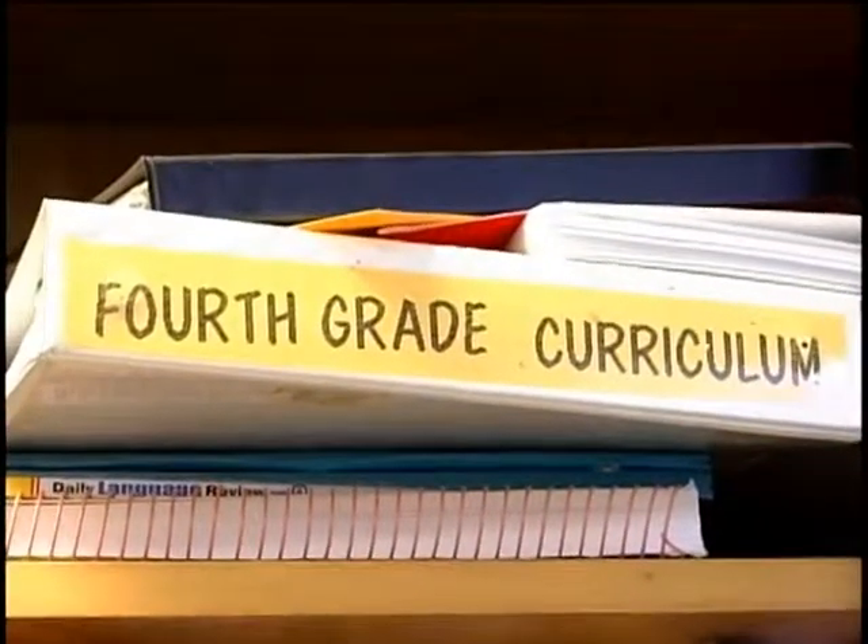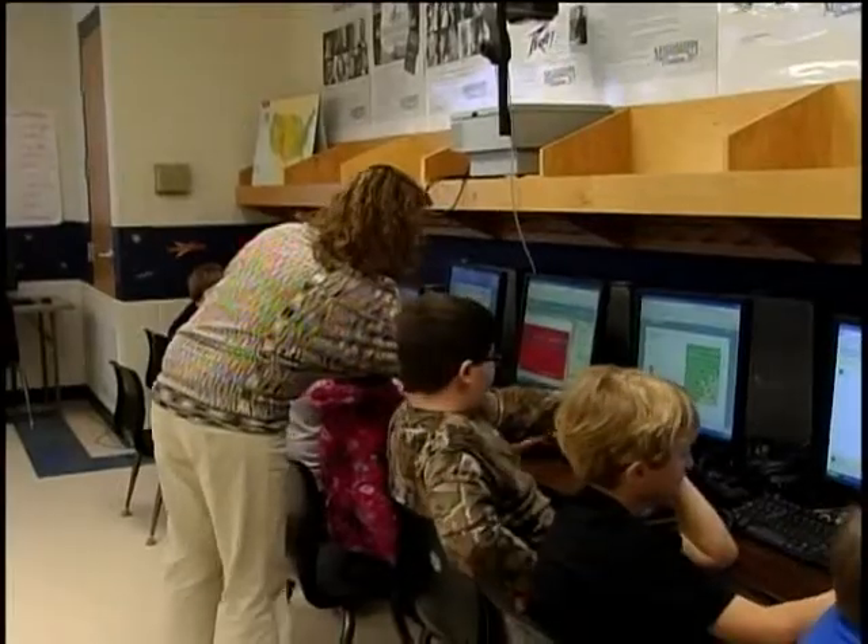Administrators say the month-old project is already making a difference. We have more kids reading on grade level now in fourth grade than we've had in a long time. With results like that, there are plans to expand the initiative to third grade next year and eventually throughout the entire school.